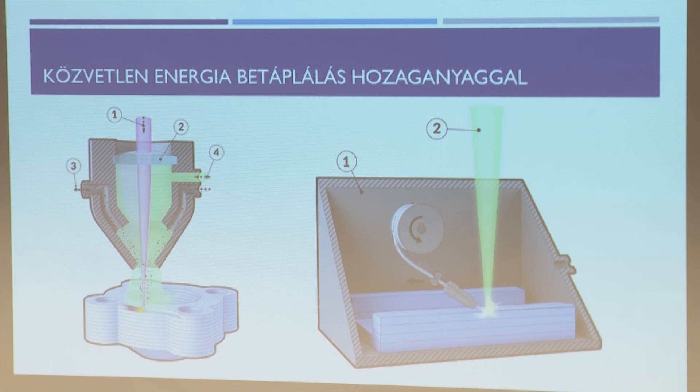A jobb oldali eljárásnál egy húzalt külön adagolnak, és valamilyen hőforrás – lézer vagy plazma – segítségével olvasztják meg az alkatrészt. Ez inkább úgynevezett felrakóhegesztés. Például egy rosszabb minőségű acél lapra ezzel az eljárással nagyon jó minőségű réteget képeznek. Egy markoló lapátnál az olcsóbb anyagból készül maga a lapát, de a betonnal érintkező felületet ebből a jobb minőségű anyagból fedik be, így sokkal kopásállóbb lesz.